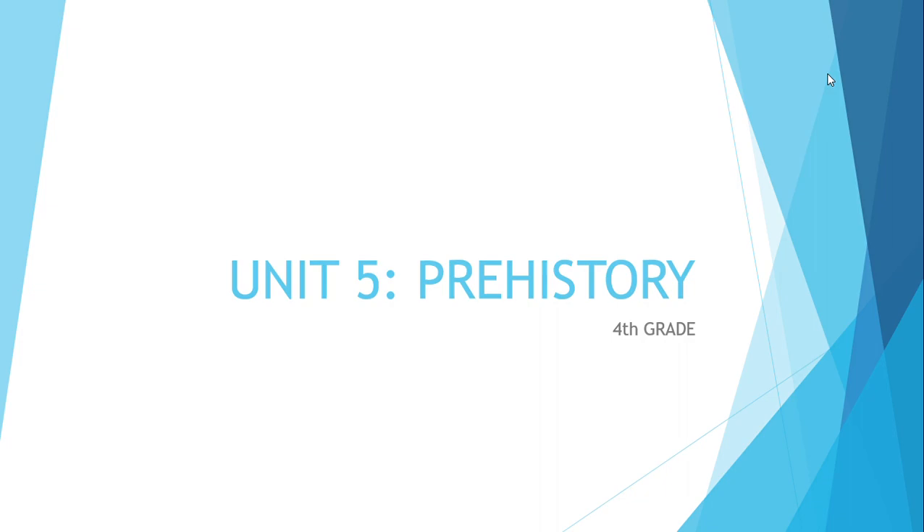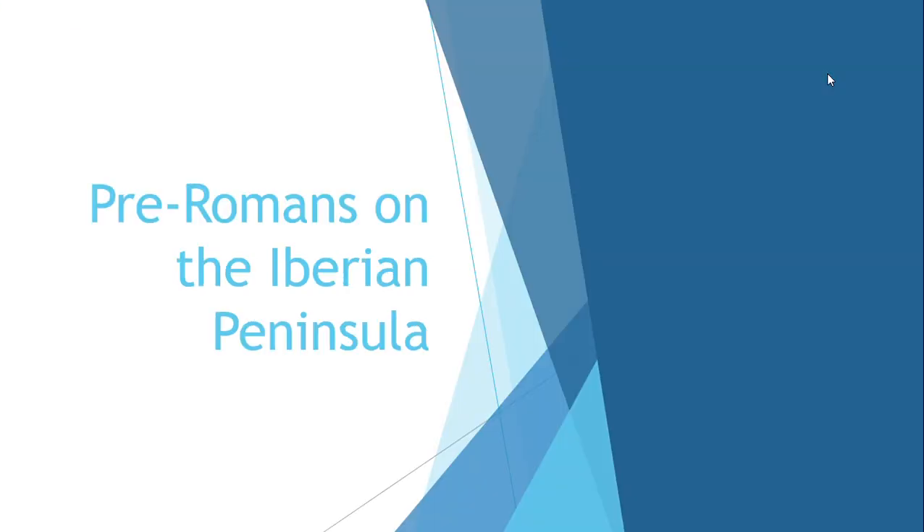Hello everyone! Today we are going to continue with unit number five: prehistory. In this video we're going to see the pre-Roman tribes on the Iberian Peninsula.